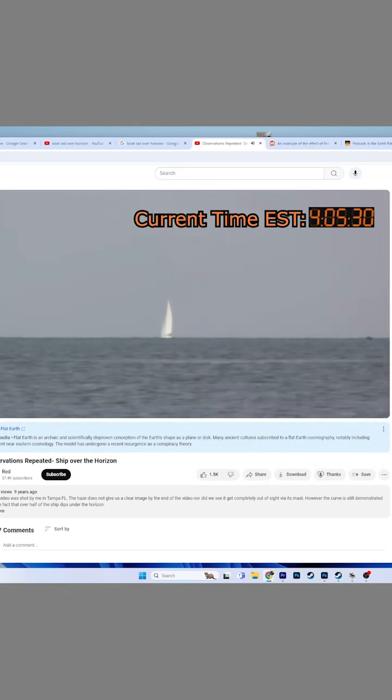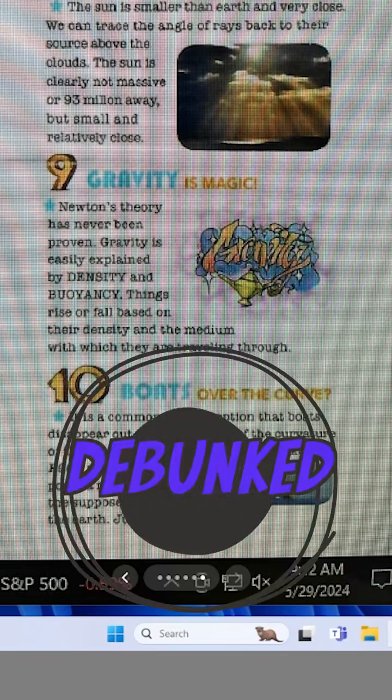But as you can see with this time-lapse video Red posted, the boat clearly is vanishing from the bottom up. You can't do that on a flat plane — the boat would just exist forever until it became too small to see. So that's one down, nine to go on proving that this pamphlet is dumb. Boats do disappear from bottom up over a curve.